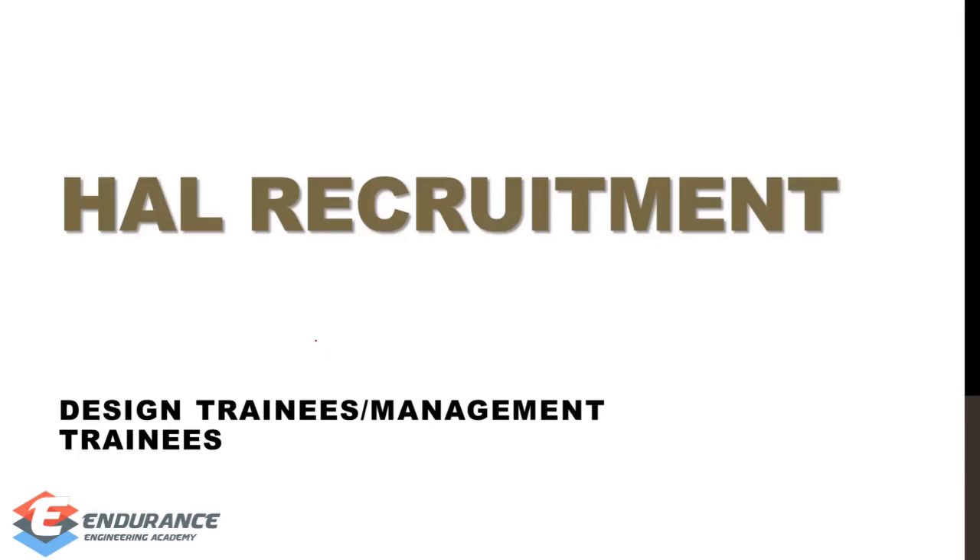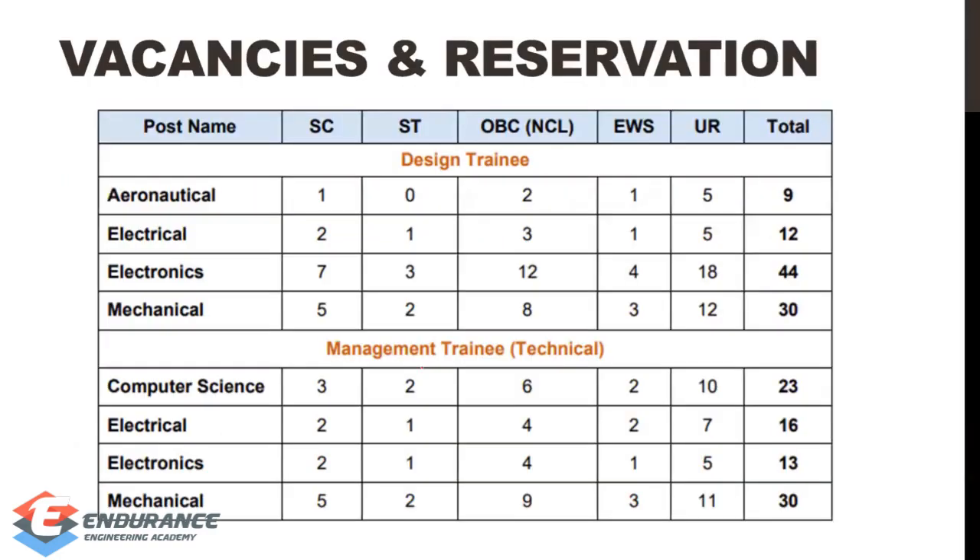You can focus on what you need to do in the online exam. If you look at the vacancies, in design training and management training: electronics has 44 vacancies and mechanical has 30 in design training. In management training, electronics has 30 vacancies and computer science has 23.